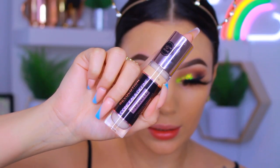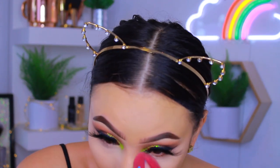For concealer I'm going in with the new Revolution Conceal and Define Infinite Long Wear concealer. This claims to be crease proof and 16-hour long wear. I got mine in shade C6. Oh my god, that looks super light — this is definitely not a full coverage concealer, it's more light to medium coverage. It's a little too white on my under eyes. It gives a nice highlight effect but I'm not a fan of super highlighted under eyes.